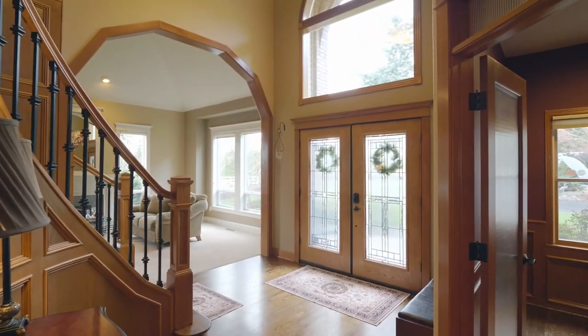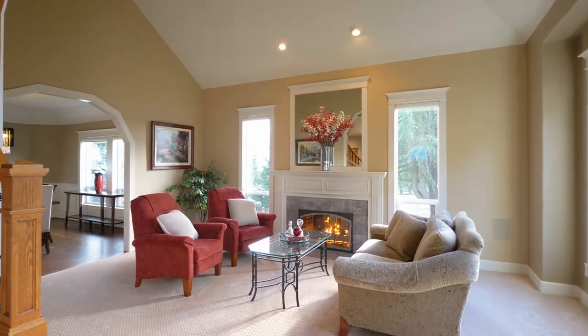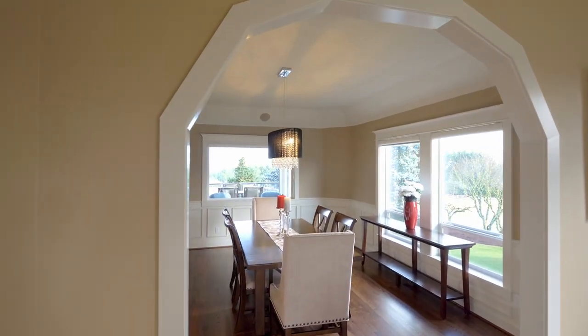Heading inside, you're welcomed by hardwood floors, quality craftsmanship and an abundance of natural light. Relax by the inviting fireplaces or gather in the elegant formal dining room.